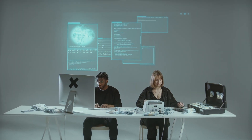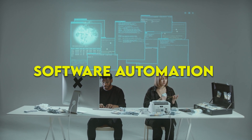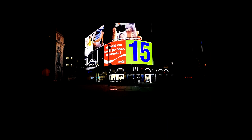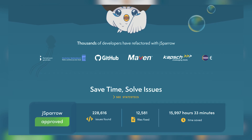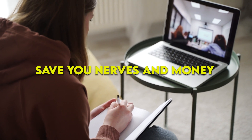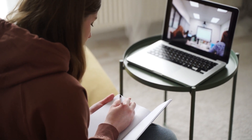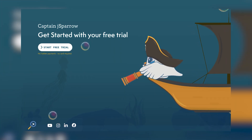It is not a secret that developer time is expensive, and you can clearly see that there is a big demand for software automation and Java best practices. There is a reason why thousands of developers worldwide already use J Sparrow. J Sparrow helps you with fixing code bugs, removing code smell, sustaining clean code, and can save you nerves and money by automating repetitive tasks — and also teaches your employees Java best practices while they are writing their code.